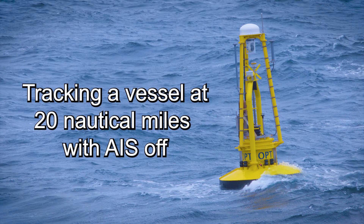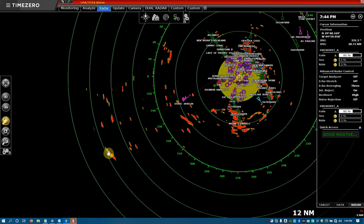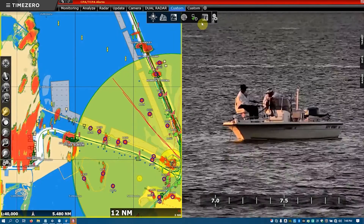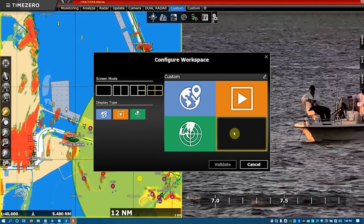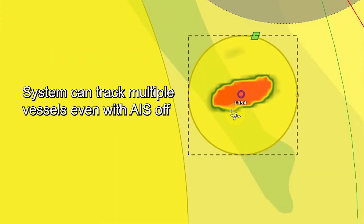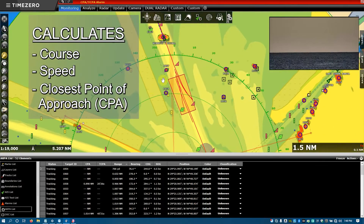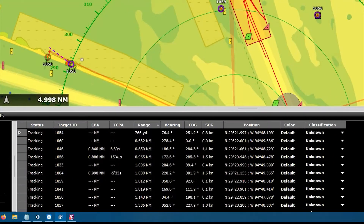In this example, the radar will use Automatic Radar Plotting Aids, or ARPA, to identify and track a vessel without using an AIS signal at 20 nautical miles. Radar power automatically increases as the range and gain is adjusted. The ARPA radar system has identified and is tracking a target at about 20 nautical miles. The OPT surveillance system and Time Zero software can be configured to monitor multiple radar and camera feeds. The system can be expanded to incorporate multiple surveillance buoys to allow better monitoring of a larger area. Screens and monitoring devices can be customized by the user. The Furuno radar with ARPA capability can track multiple vessels, even with vessel AIS off. It will calculate the course, speed, and closest point of approach, or CPA, of a tracked object. The system tracks multiple objects compiled into a configurable on-screen list.